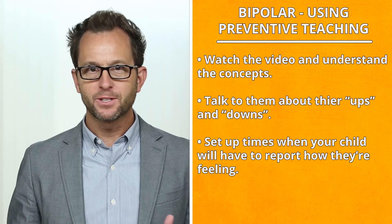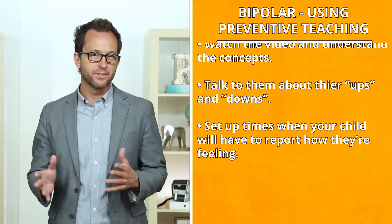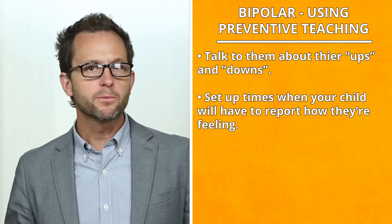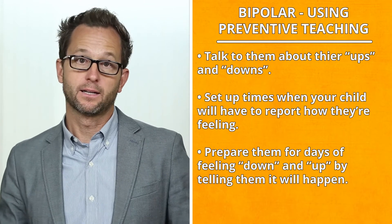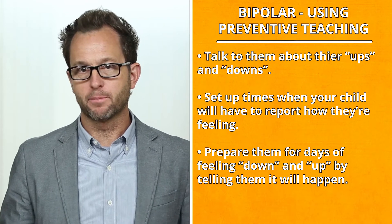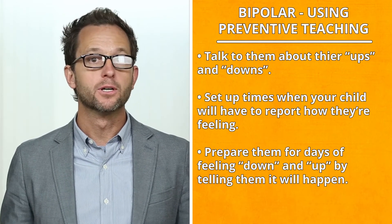It also makes their feelings more manageable because they are focused on a specific time and not addressing feelings that may happen over days, weeks, or even months. Prepare them for days of feeling down and up by telling them it will happen. Children who can anticipate what may happen are more likely to recognize when it happens and address the behaviors more appropriately.